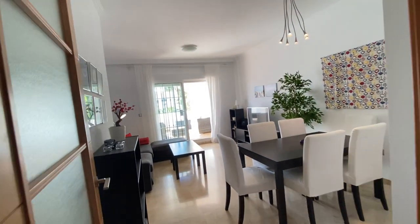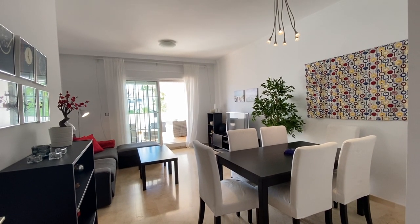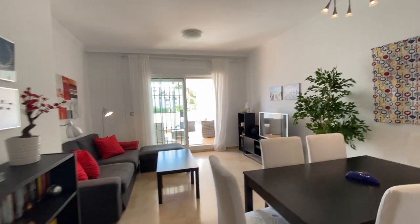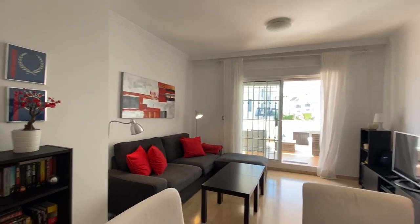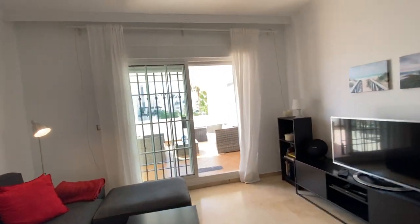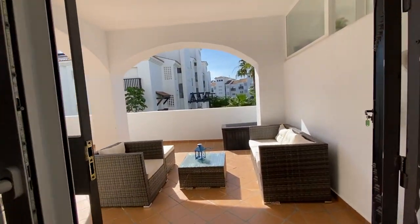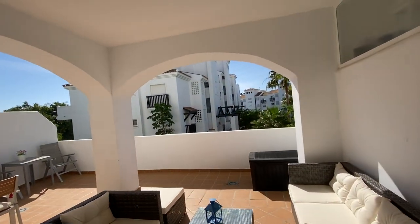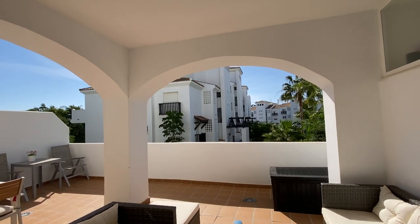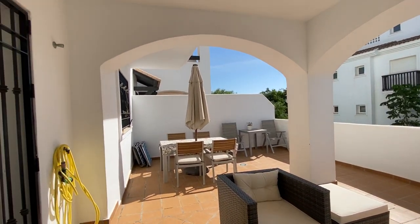The apartments are more or less the same distribution: two bedrooms, two bathrooms, with kitchen and living room. The difference with these ground floors is that they have a massive terrace. An additional difference with this one is that it is elevated — it's almost like a first floor. As you can appreciate, the building in front is the first floor, so you've got this massive sunny terrace.